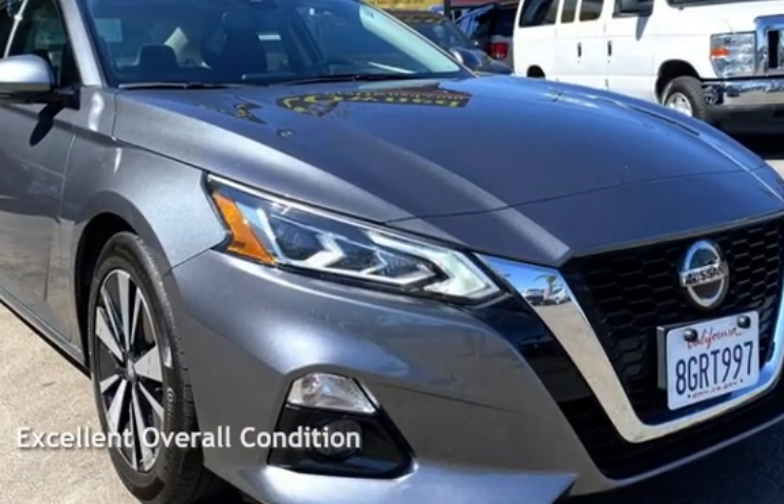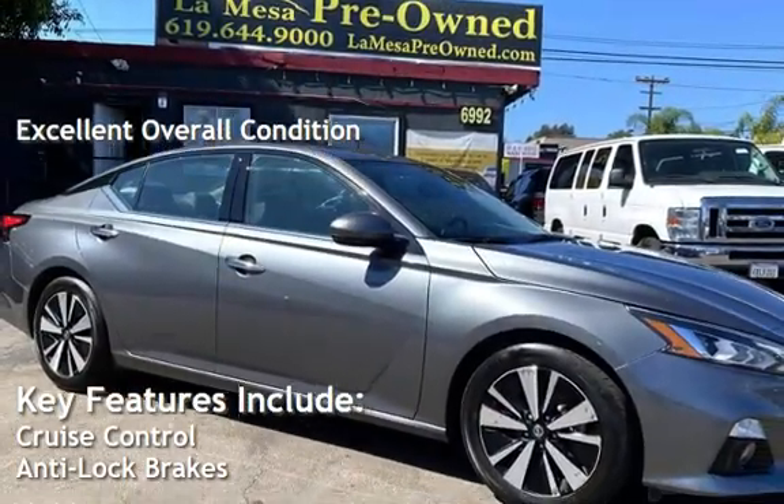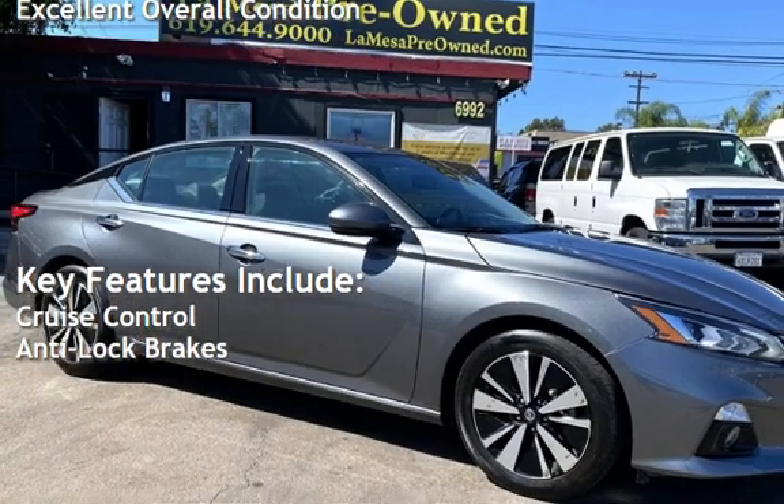This vehicle is in excellent overall condition. Key features include cruise control and anti-lock brakes.